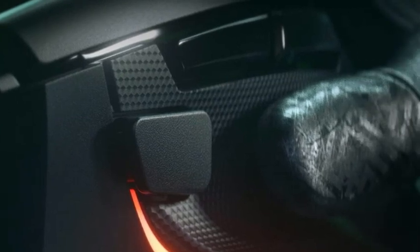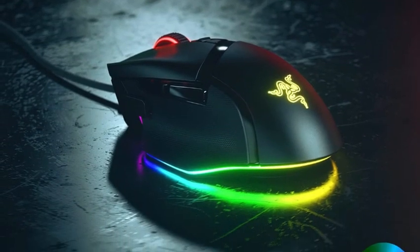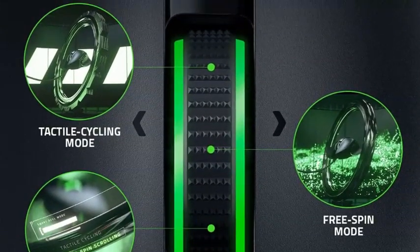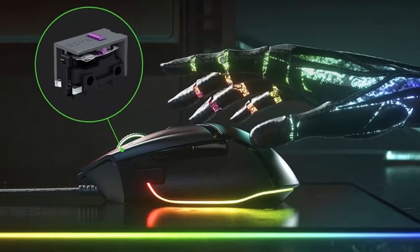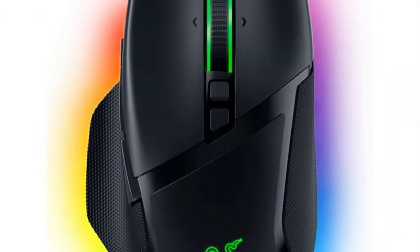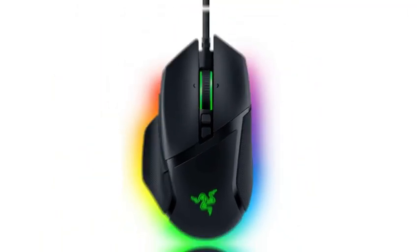The scroll wheel also has left and right tilt inputs and can switch between regular notched mode and a much faster free-scrolling mode. Because it doesn't need to hold a rechargeable battery, it's significantly lighter than the Logitech G502. Its lower weight is a notable advantage that makes it easier to move quickly and accurately, which is handy for playing faster-paced games. Altogether, this is a standout pick if you're interested in a high-performance, versatile gaming mouse but don't need the flexibility of a wireless connection.